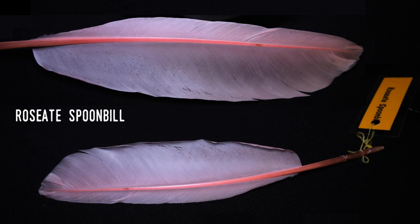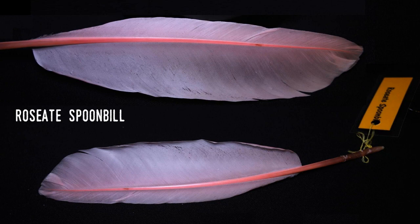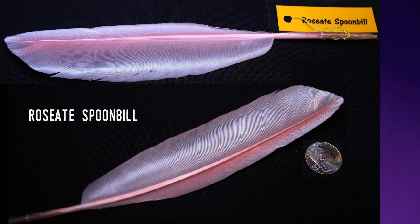This feather is from the spoonbill. It's a medium-sized bird, related to the ibis, and is common in much of southern coastal Florida. It can be found occasionally in northern Florida, but most of the time they limit themselves from the Merritt Island National Wildlife Refuge and Kennedy Space Center along the Atlantic coast, south to the Everglades, and along the Gulf Coast to Tampa Bay.